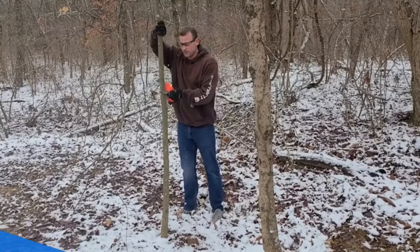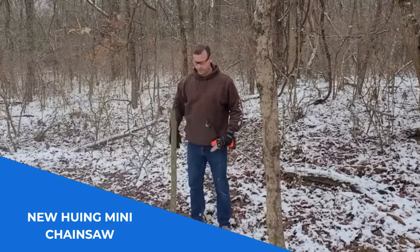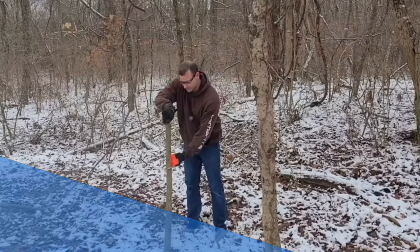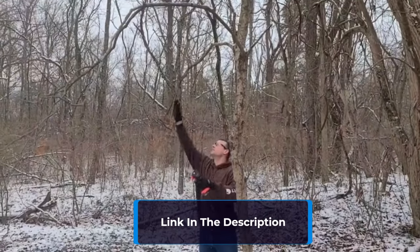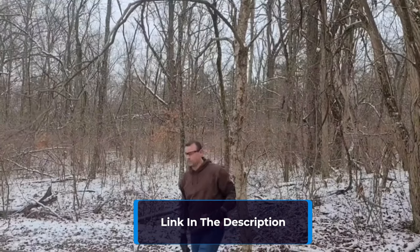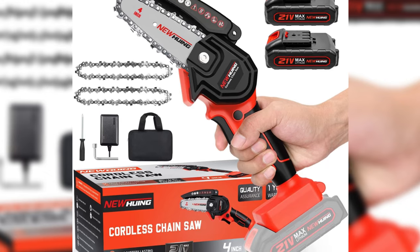Number 4: New Xiong Mini Chainsaw — a game-changer in efficiency. Experience the power of this remarkable tool as it cuts through logs with a diameter of 3 inches in just 4 seconds. The large capacity 21-volt rechargeable battery provides fade-free power and no memory loss after charging. With its lightweight design and soft anti-slip handle, it's perfect for one-hand use, ensuring easy operation for women without fatigue.